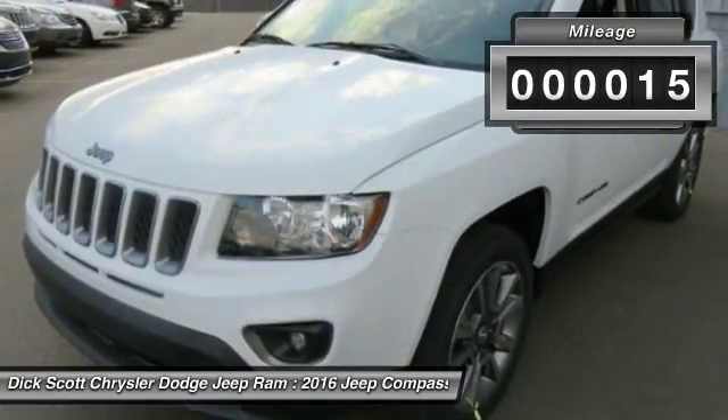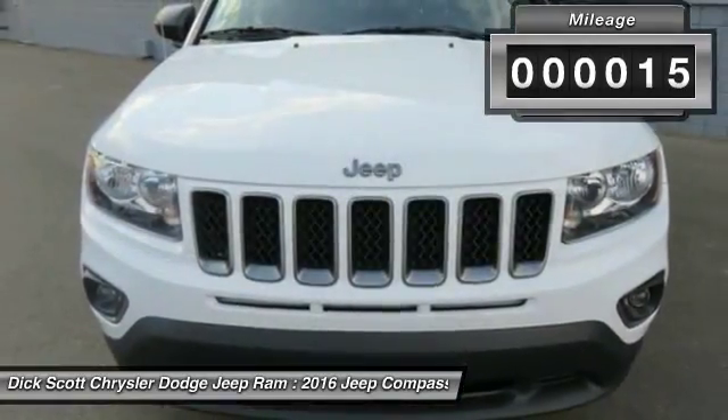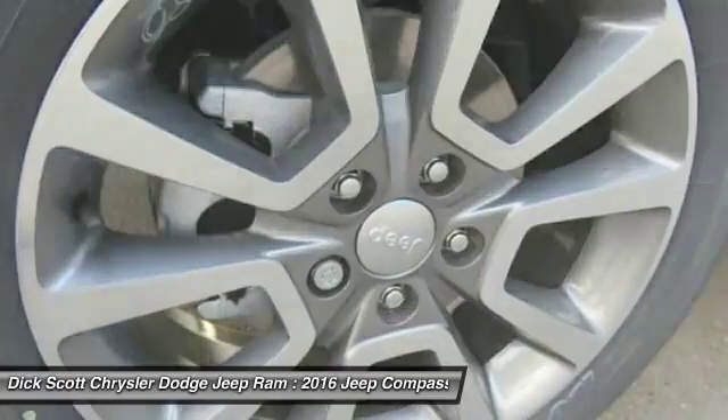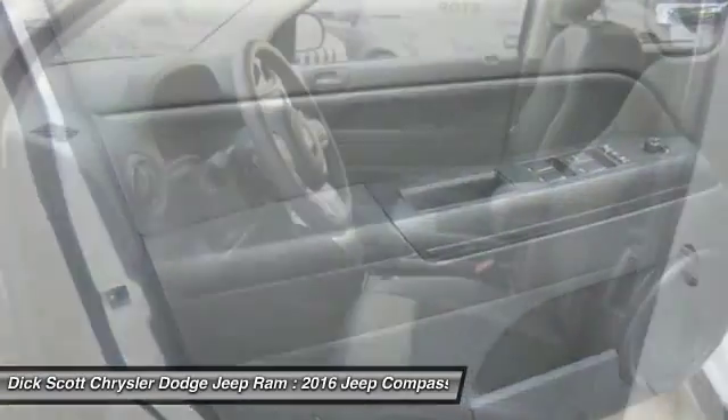This vehicle has less than 100 miles. Here are some of this vehicle's great options: heated seats, traction control, anti-lock braking system, Bluetooth wireless data link for hands-free phone.